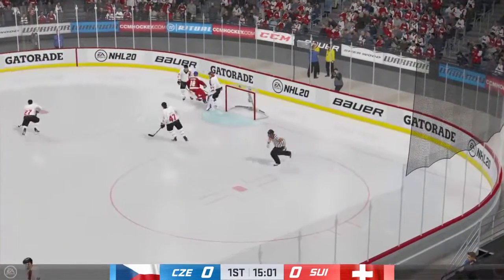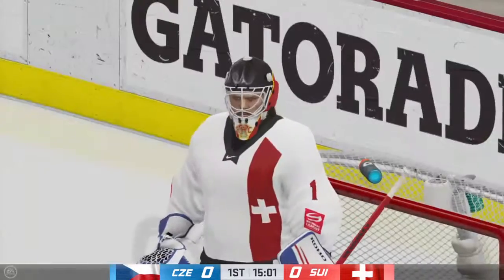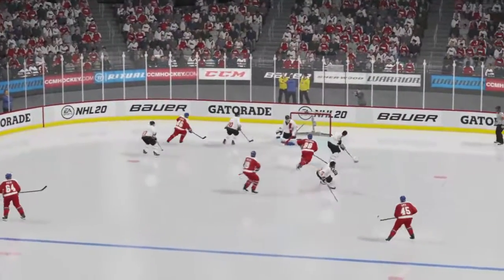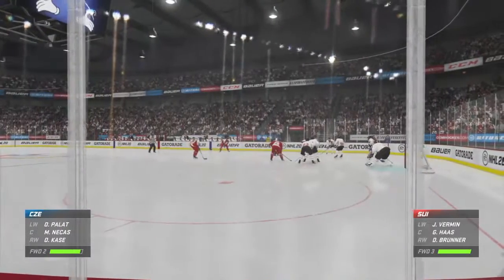Hiller's going to opt for the whistle and give everybody a chance to breathe. Sometimes you get running around as the shift gets long — this helps. The replay will show us that he's in good position and makes an excellent stick save to turn away a really good scoring chance.